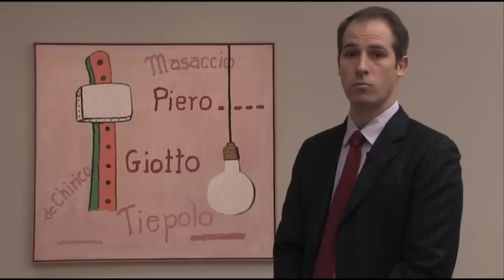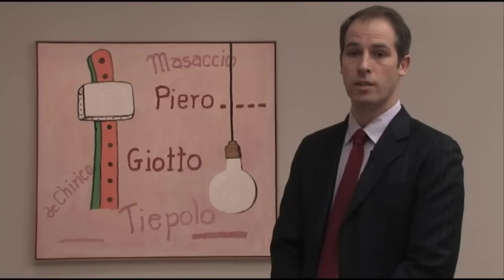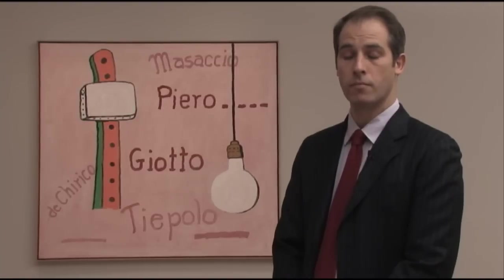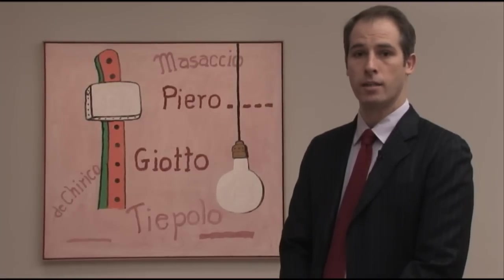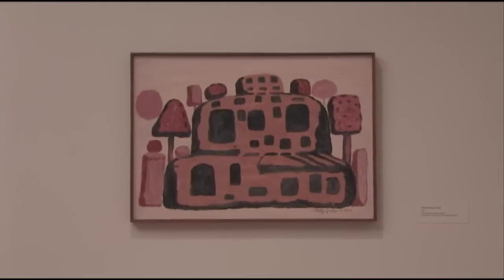Welcome to Philip Guston Roma, an exhibition of paintings by American painter Philip Guston at the Phillips Collection in Washington DC, which runs from February 12th to May 15th, 2011. My name is Peter Benson Miller. I curated this exhibition, which shows for the first time a group of pictures that Philip Guston made in Rome from December 1970 to May 1971 while he was artist-in-residence at the American Academy in Rome.